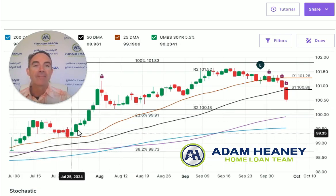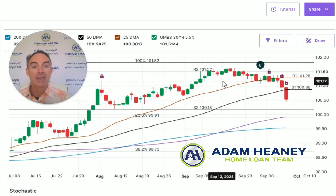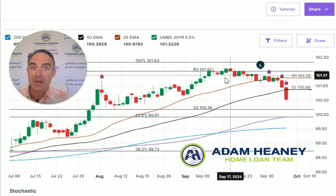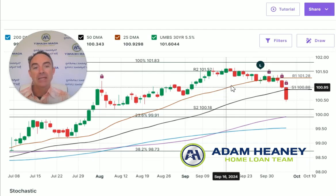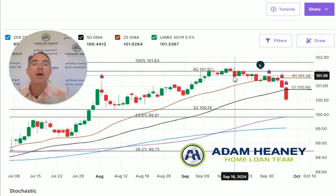You can see here we've had a very noticeable improvement in rates going back from about the middle of July — beginning of July — all the way to about the middle of September, in anticipation of the Federal Reserve rate cut. So on September 18th, which was this day right here, the Federal Reserve cut the rates by half a percent. But as I've talked about leading up to this, the market had been anticipating this for a long time, so mortgage rates improved drastically even before the Fed cut the rates.